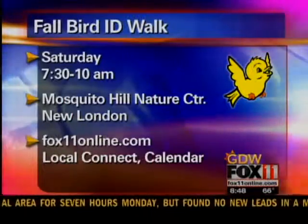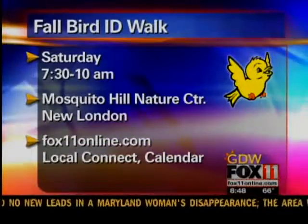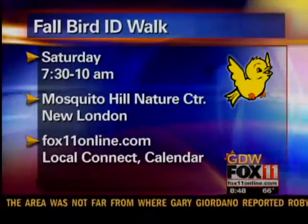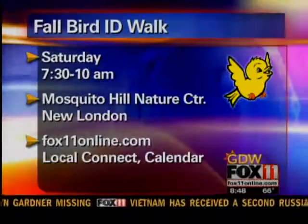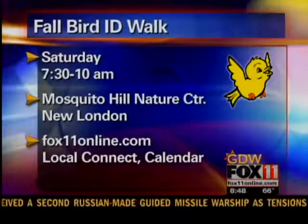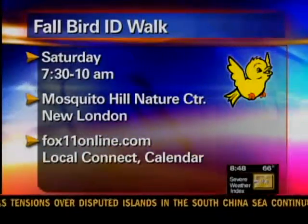Well Barb, thanks a lot for joining us. If you want more information, you can call Barb at For the Birds, and there's more information at foxlovedonline.com. You can also go to her website. You can learn more about birds at a fall bird ID walk on Saturday at Mosquito Hill Nature Center in New London — the event is from 7:30 to 10 that morning. For more information, head to foxlovedonline.com, click on the Local Connect tab and then the community calendar.